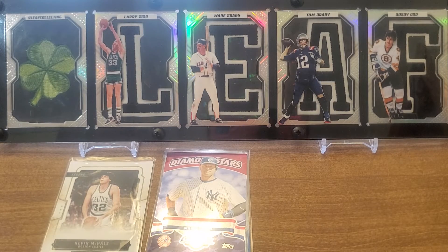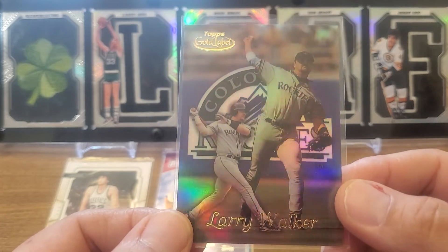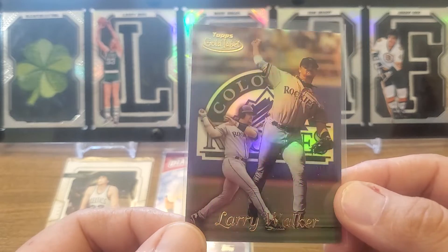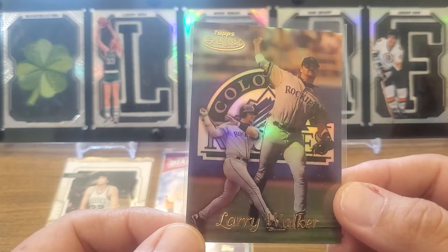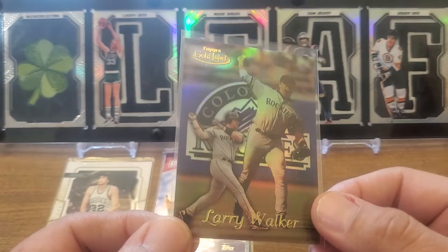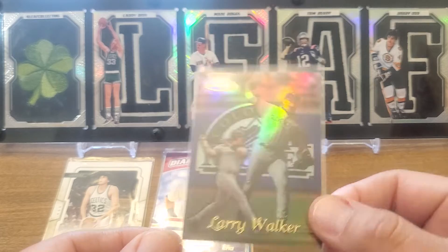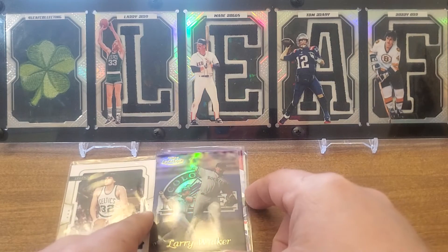Oh, we got a Gold Label coming! It's a '99 Topps Gold Label — just a Class One so don't get too excited, but it is just absolutely beautiful. I love these with the logos in the background. We got a Hall of Famer here — Larry Walker. Beautiful cards.